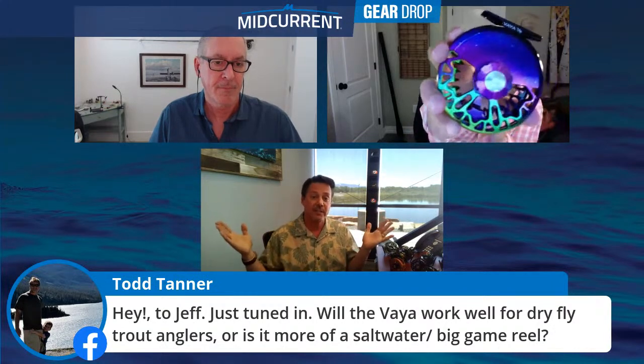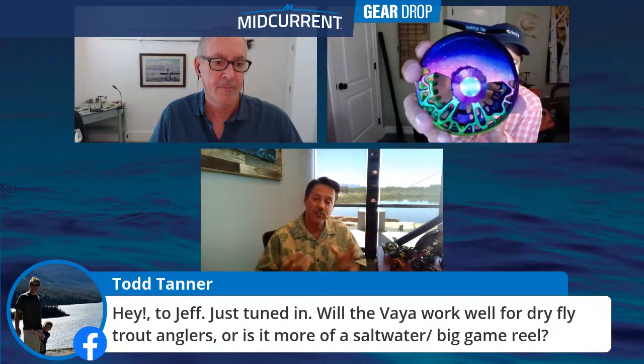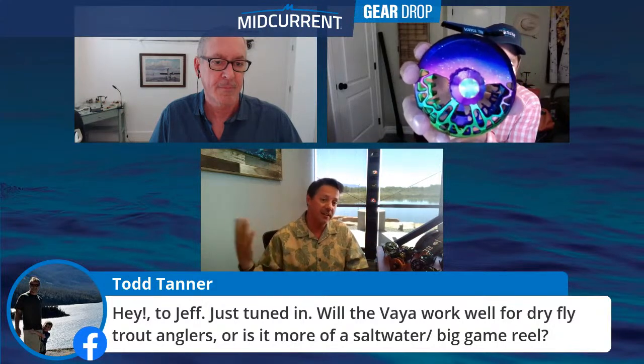Todd Tanner just jumped in asking: will the VIA work well for dry fly trout anglers or is it more saltwater and big game? We made it for both. That's why we did the 4/5, the 5/6, and the 7/8. We're not hitting every niche — we've got your light trout rig with the 4/5, light salt with the 7/8, and kind of your Montana rig with the 5/6. When it comes to a dry fly rig, absolutely.